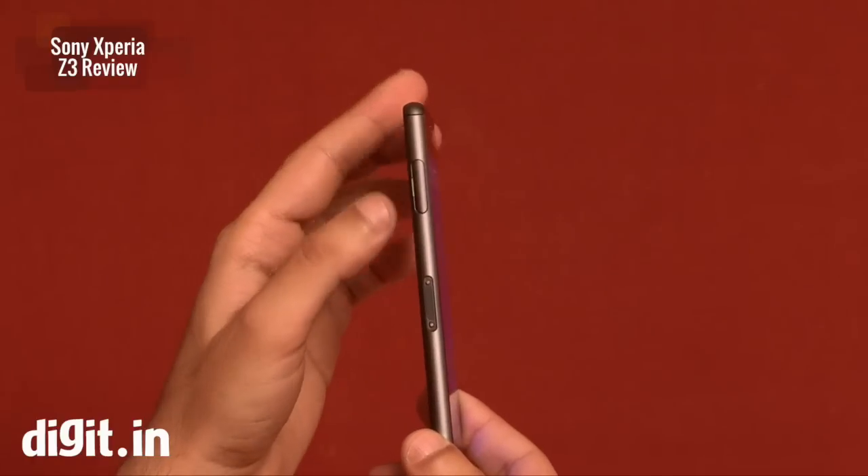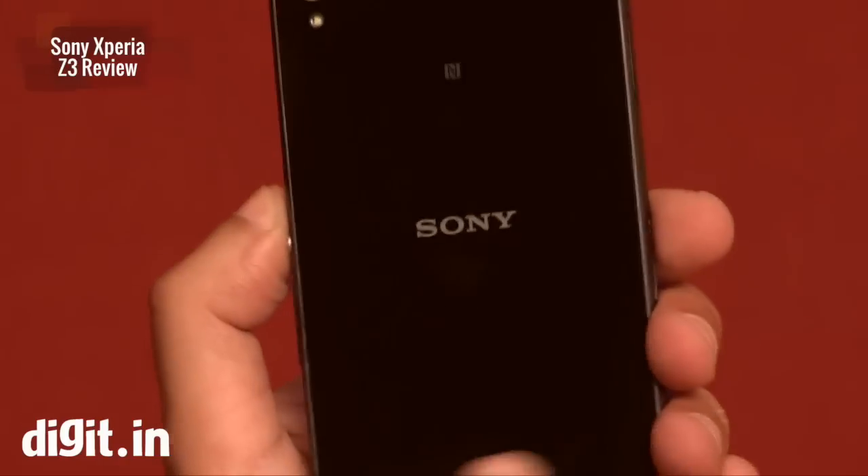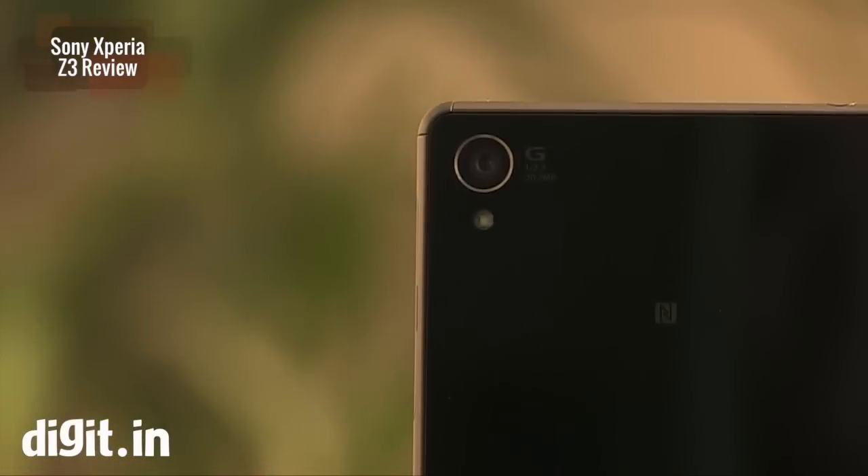The port placement is the same as we saw in the Xperia Z2 — exactly the same. The back is also exactly the same: we have the same glass panel with the 20.7-megapixel camera and an LED flash.